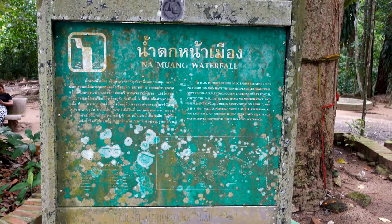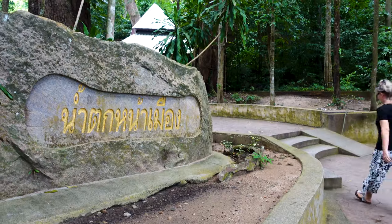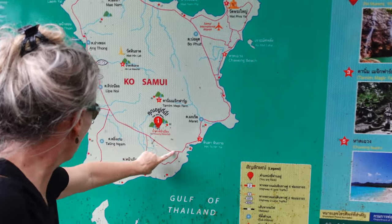Just got to the Nam Wong waterfall. It's an easy walk to it — some of the waterfalls are quite a bit of a hike but we don't feel like hiking, so this one's a nice easy walk. It is an important site in Koh Samui because kings in the Chakri dynasty have visited the place several times. And now we're here.